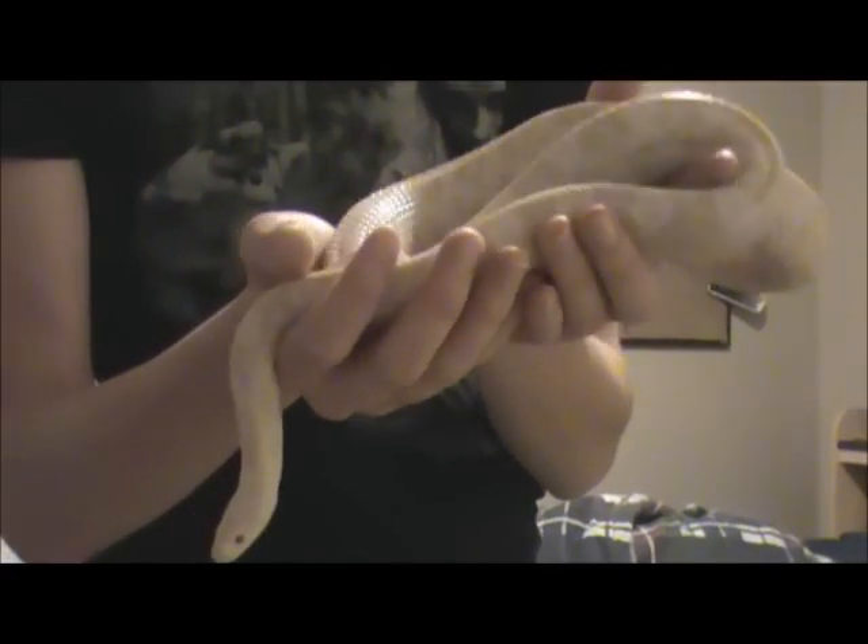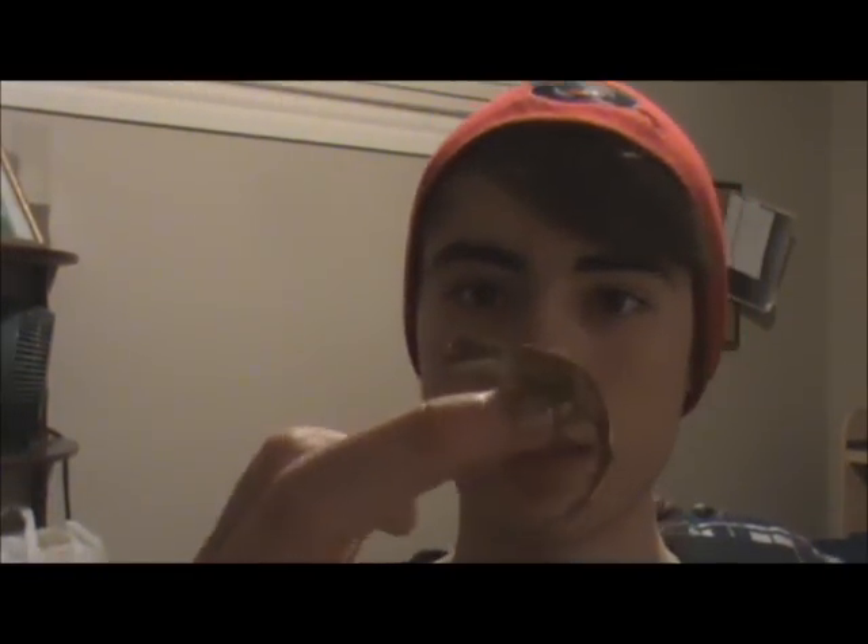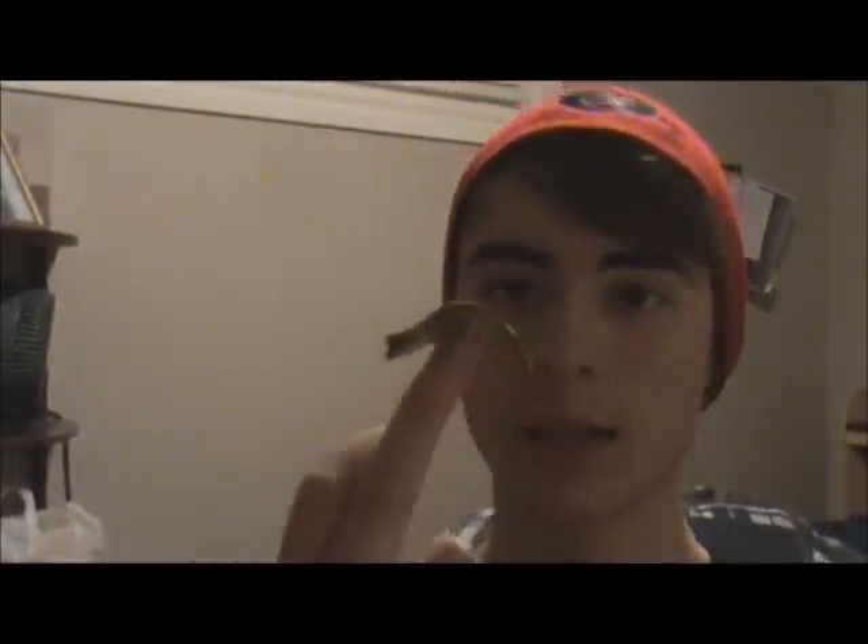Now I'm going to go grab Callie the crested gecko. This little one here is Callie — crested gecko. She is actually a foster animal right now. Basically all I have to do is help her grow, and I can bring her back to the pet store that I work at so we can adopt her out. There she is, super cute. She's only, like, maybe a month old or so, but she's awesome. I really enjoy her.